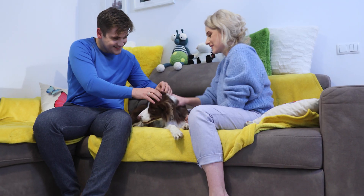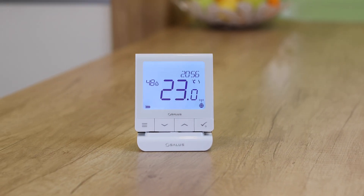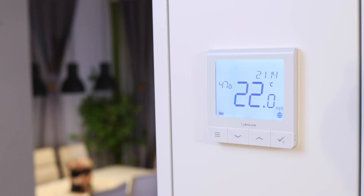Bring the ultimate comfort to your home with our Salus Quantum. The Salus Quantum comes in both wireless and wired variants and can be easily installed in any home.